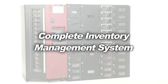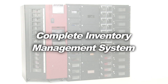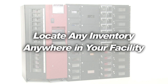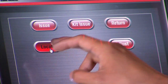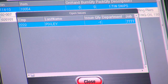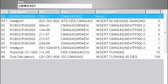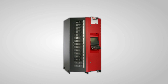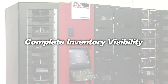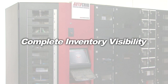Because your RoboCrib is a complete inventory management system, you can use its onboard software to locate any inventory anywhere in your facility. Can't find a tool? Your RoboCrib can tell you who took it, when they took it, and what job or work order number they are using it on. Don't have the inventory you need in this machine? You can locate it in another machine or crib inside your plant. RoboCribs give you complete inventory visibility right at your fingertips.